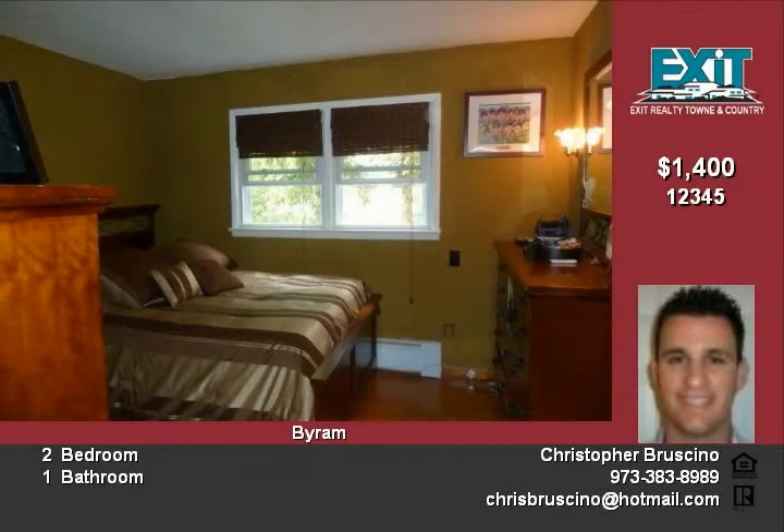Call 973-903-5917. Commission to be paid by tenant but is negotiable.